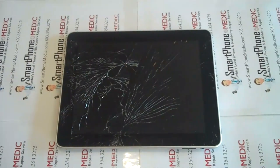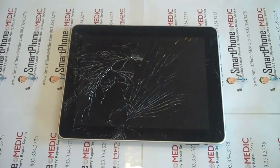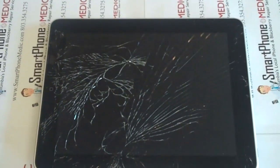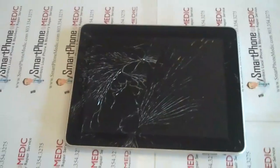Hey YouTube, this is D over at Smartphone Matic. We got our first iPad with a cracked glass in today. The customer stated it was on his desk and he just accidentally brushed it and it fell off the desk onto the floor and shattered.